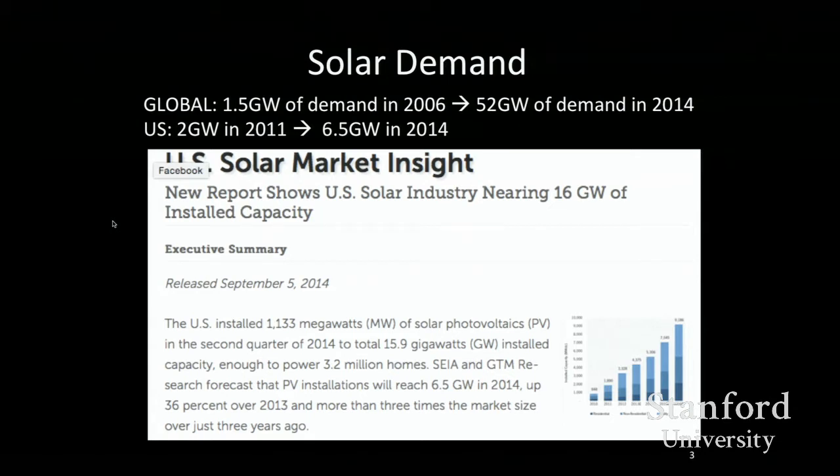If you look at other industries like nuclear, there's no such growth. There's a large installed base with a lot of gigawatts generated, but over the last decade or so, there has not been growth like this. This is a pretty unique and very special situation.